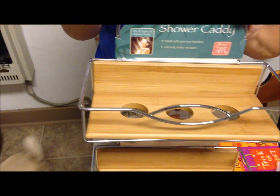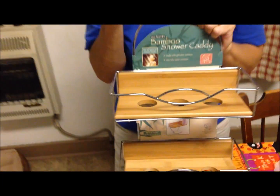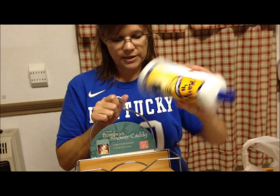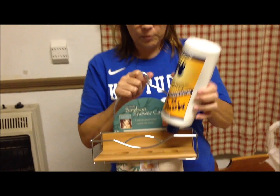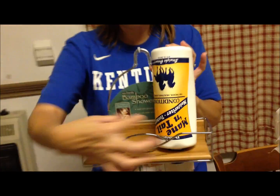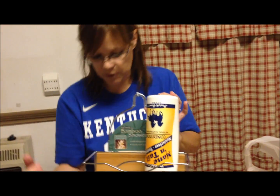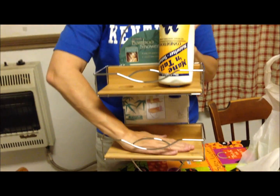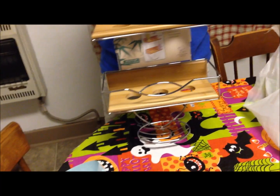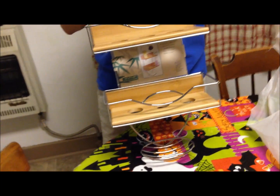Her shampoo bottles are ridiculously big, and once they start running low on shampoo she likes to turn them over. She'll sit them up like this, then when they get low she likes to put them in these holes — a bottle here and a bottle here. Then mine and Kevin's bottles are skinny, so ours fits in between.